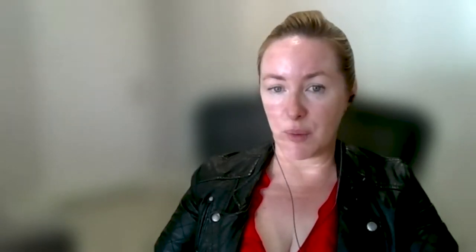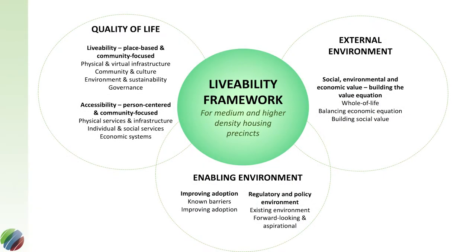Those three case studies are where we tested out the livability framework to examine what are the important factors that go into creating livable social and affordable housing within a medium and high density environment, and what are some of the outcomes of adopting this type of approach.